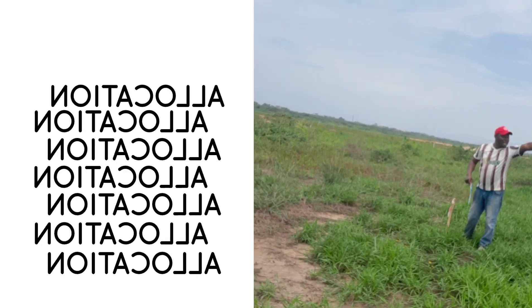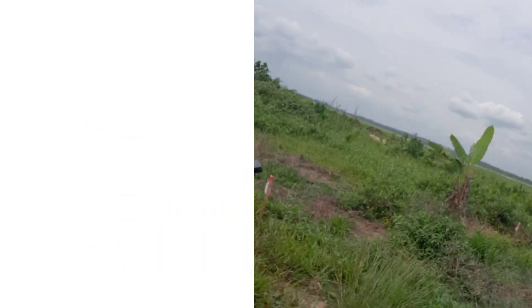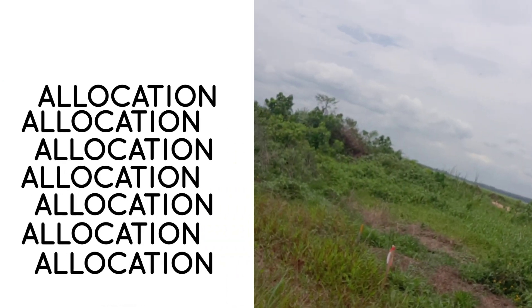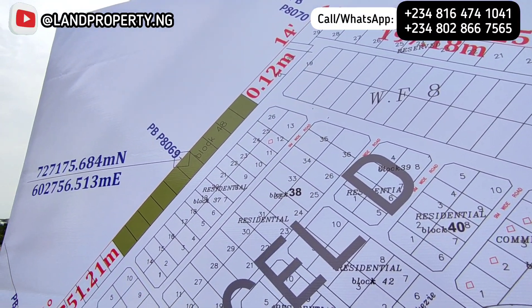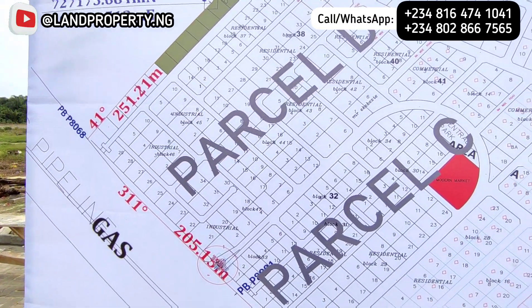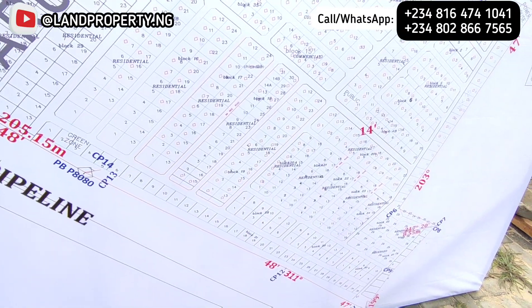In this video, I want to show you the allocation that was done for one of my clients who bought into this Lagoon Front Estate. She bought commercial plots, and now she is getting her allocation. It's quite an interesting moment to invest in a property and get your allocation and all your documents.